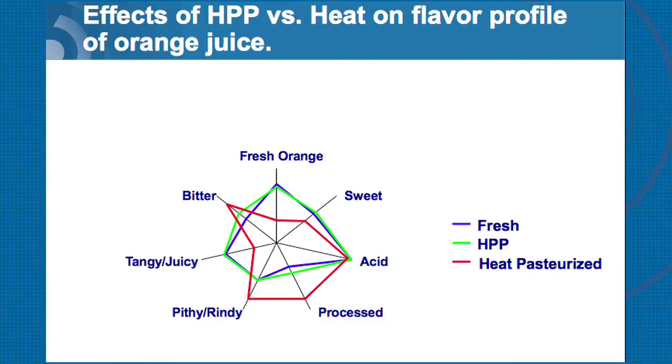Looking at other data comparing flavor profiles of fresh versus HPP juice — they're almost similar in sweetness and other sensory properties tested. But when you compare with heat pasteurized juice, it was more pithy, more processed, and bitter. There is a demonstrable difference in taste, whether it's a qualitative or quantitative test. You can document that fresh juice and HPP juice tend to have the same flavor profile.